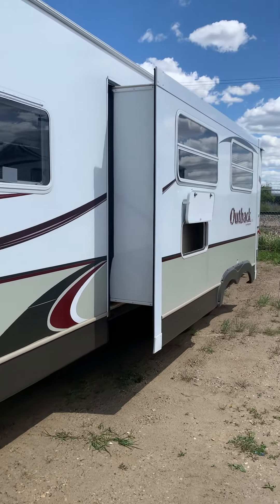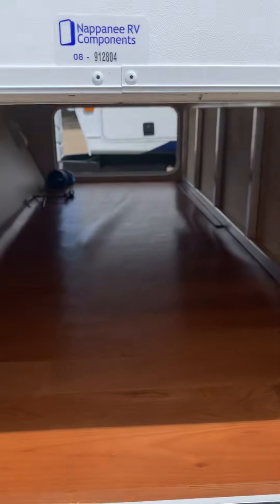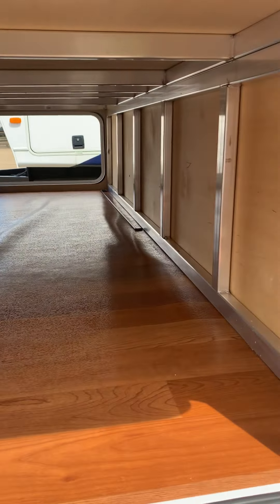It's got the nice — I think it's a 12-foot slide. And you've got under-floor storage here. Lots of room.